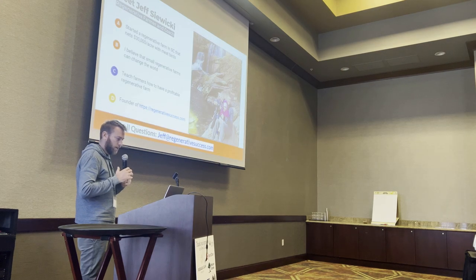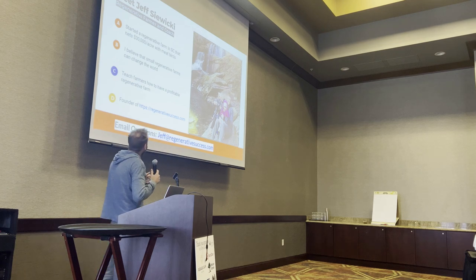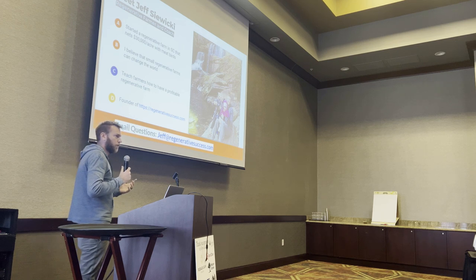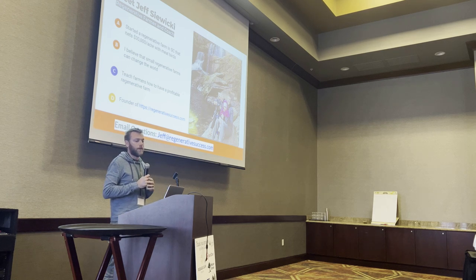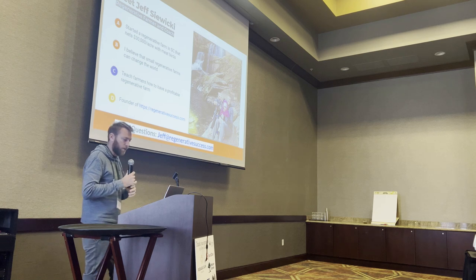So, who the heck am I? I started a farm in South Carolina. We do about $30,000 net of feed birds per acre. I truly believe that small regenerative farms can really change the world, because 50 years ago you saw these small regenerative farms everywhere, and now it seems like they're kind of disappearing. I believe that if we bring more small farms back, it's better for our food system, better for our environment — it's just better all around, better for the farmer's security.